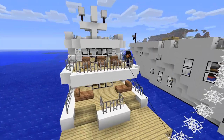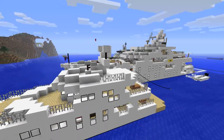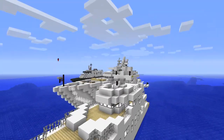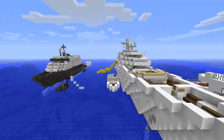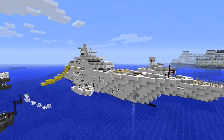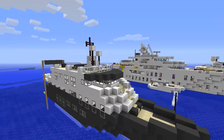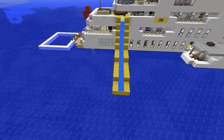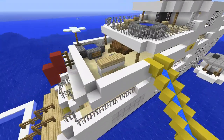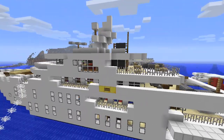Everyone, that pretty much concludes this segment — the ship showcase of these three yachts that Chris has made: the Linda Lowe, and the other two whose names I don't know, but he'll probably leave a comment below. I'd like to thank everyone for watching. If you guys have a ship that you've worked hard on and built, send it in to me and I'll showcase it. You can either PM me on YouTube or send me an email — it's just my main username at Gmail.